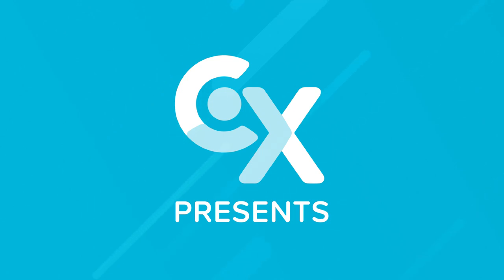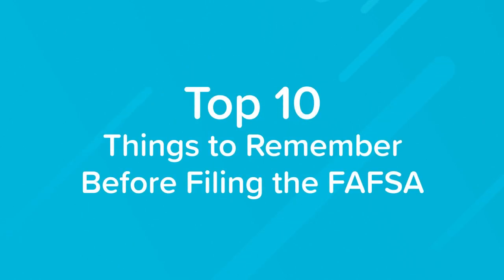Fall is FAFSA season, but before you dive into the application there are some things you should already have ready. Hi, this is Steve from College Express and today we're going to talk about the 10 things to remember before filling out the FAFSA.